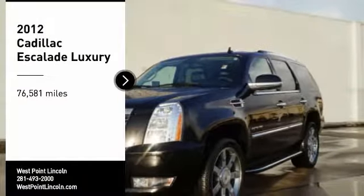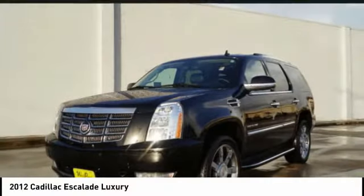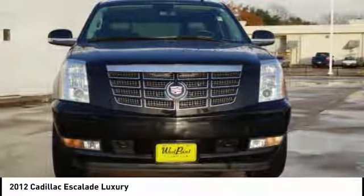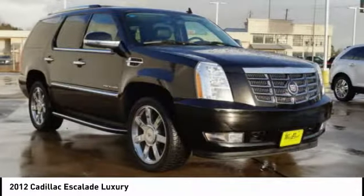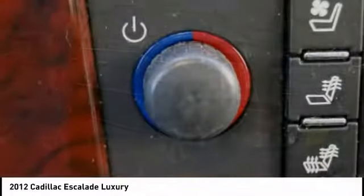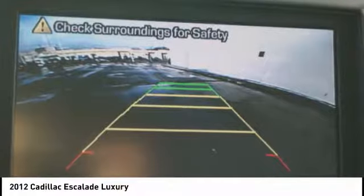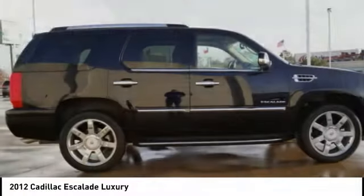Stop by and take a look at the 2012 Escalade. A full-size luxury SUV, the Cadillac Escalade stands for A-list style. Thrilling yet effortless performance, combined with advanced luxury and technology that's on the leading edge of the industry, makes the Escalade an easy choice.